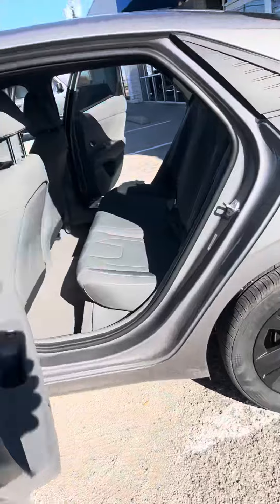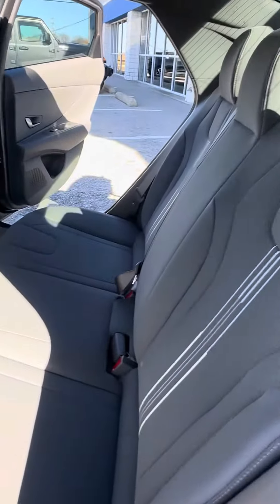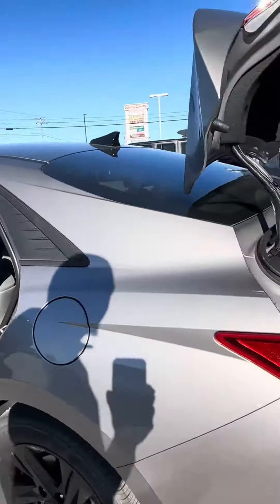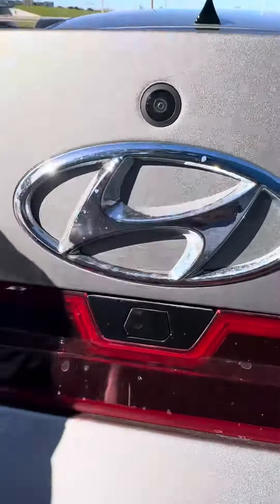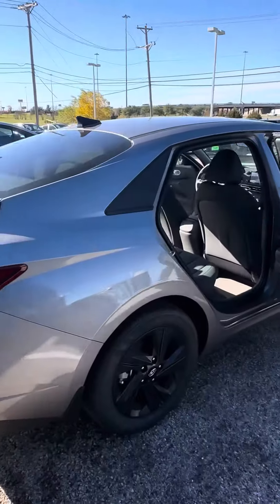Back seat has a nice bright finish all the way across — super clean car. In the trunk area you do have carpet floor mats, spare tire, jack access, and the ability to fold your rear seats down. Back-up camera as well — it's a nice, super clean car.